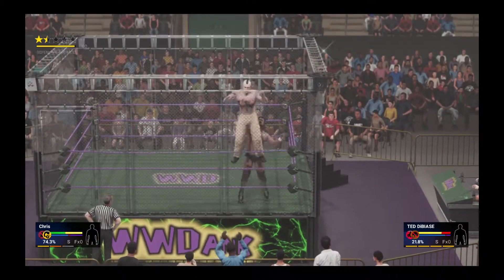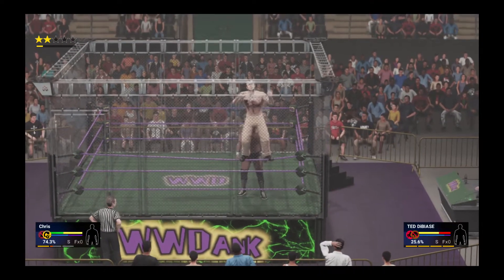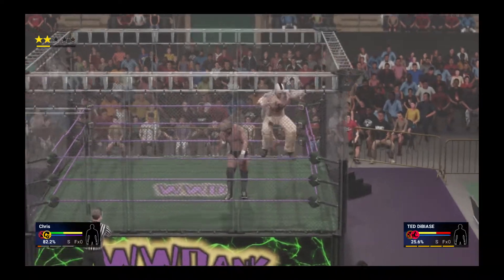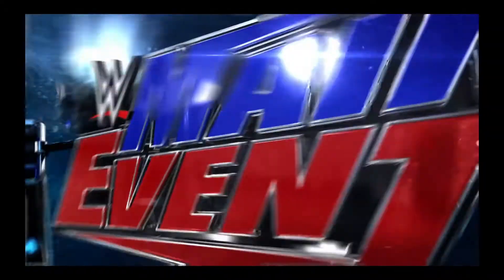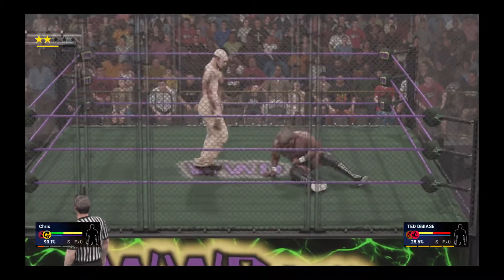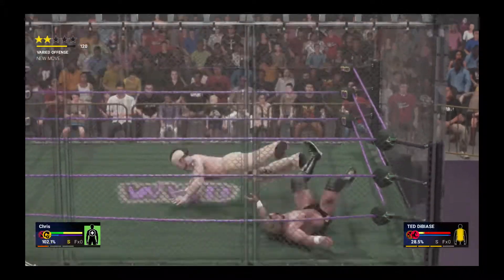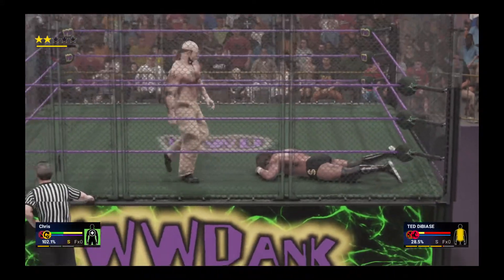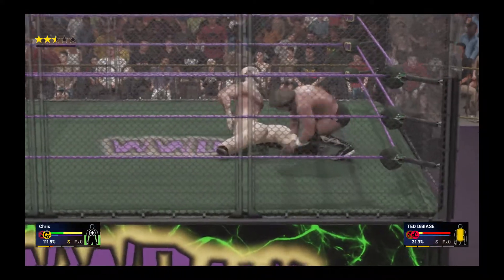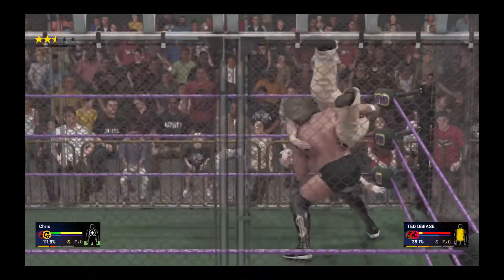You've got to believe this one's over! Takes him down in a major way. Beautiful technique. This match is beginning to take its toll on the Million Dollar Man — he's starting to feel the pressure. The amount of punishment he's absorbed is absolutely insane. A lesser man would have given up by now. This match certainly isn't trending in the right direction for him. He's going to need a change in momentum, and fast. This might be it!